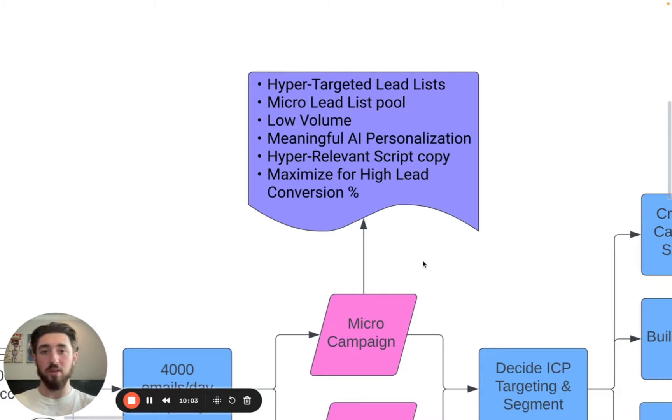What we're really going for in the micro campaigns is super high conversions on the email-sent-to-meetings-booked ratio. For example, we had a campaign with 50 leads for a very specific niche with a really good case study, and we booked three meetings from those 50 leads — obviously a super high metric. Even at super low volume there's still value there, because we're targeting the most ideal customers and the most untapped leads.